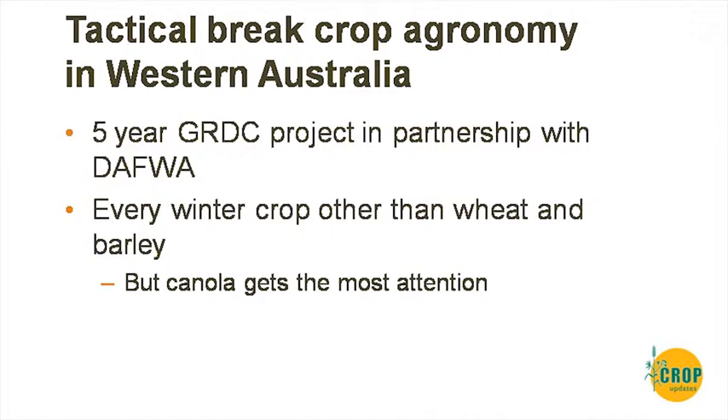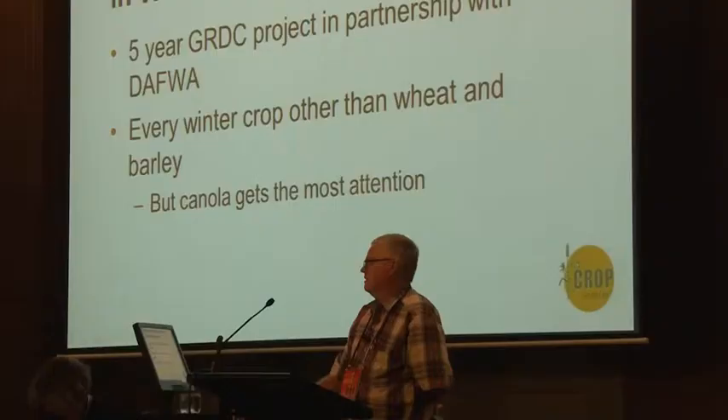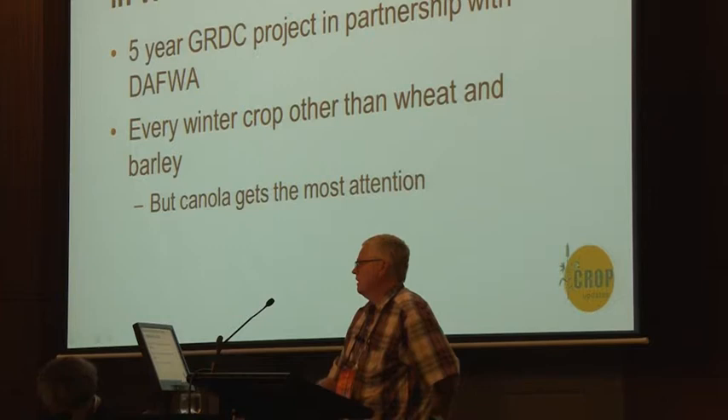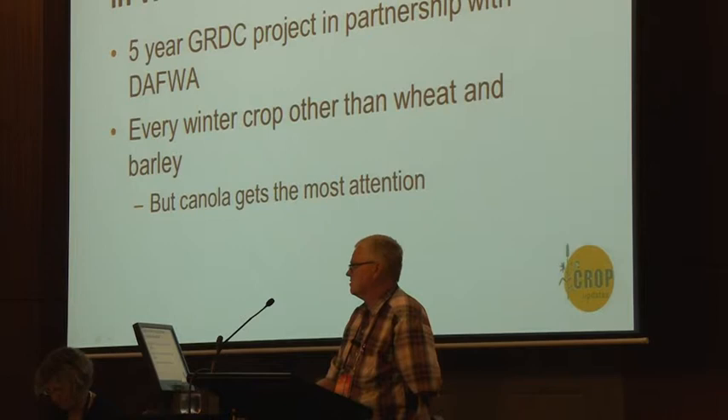Tactical Break Agronomy, as Sean mentioned, is a five-year partnership with us and GRDC. We work on every break crop other than wheat and barley — it's about how best to grow a crop you've decided to grow, rather than whether you should grow a break crop. Currently canola gets most of the attention, understandably.